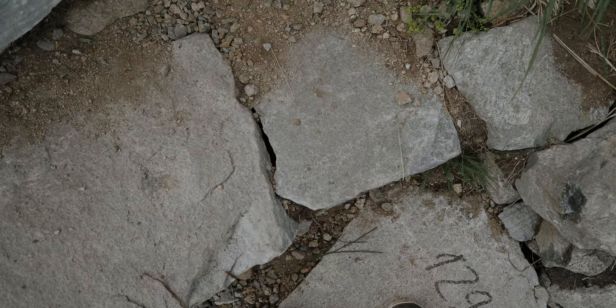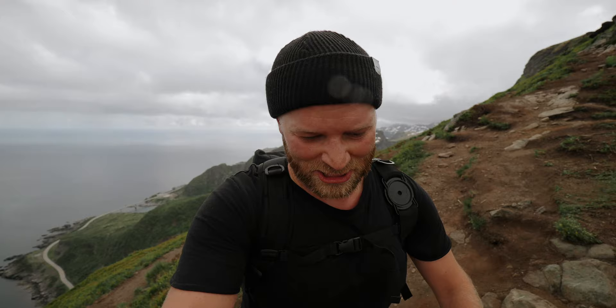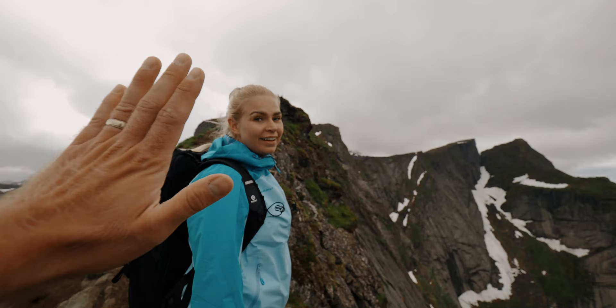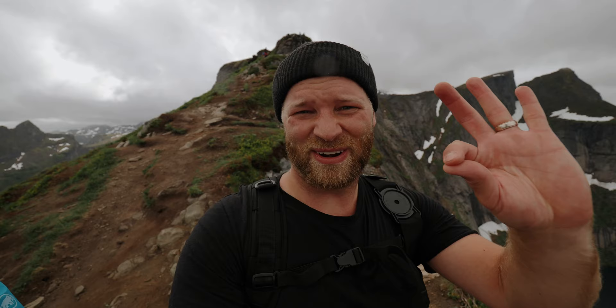1,299 — that means 400 steps left. I think I can actually do this; pretty pumped to get to the top and see the view of Reine. Steps ended — now it's some boulder climbing for the last stretch to the top. Check this view! One of you — good job, you're an amazing hiker! I'm so sweaty right now and it's getting windy, so gotta bundle up.